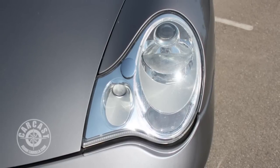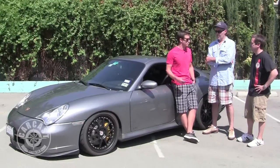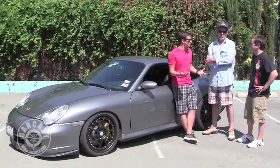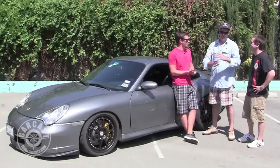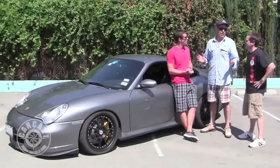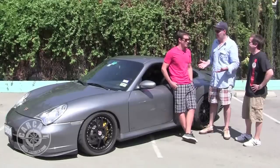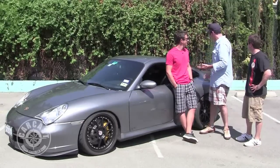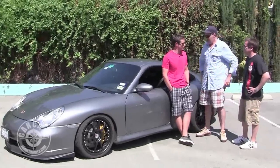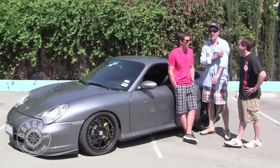The guy who owned this car had put two hundred thousand dollars into it. I bought it with 40,000 miles for $45,000. And yes, there were three kilos of coke with it, which he was able to sell — but that's a separate story. Two hundred grand into this car and I paid 45 for it.